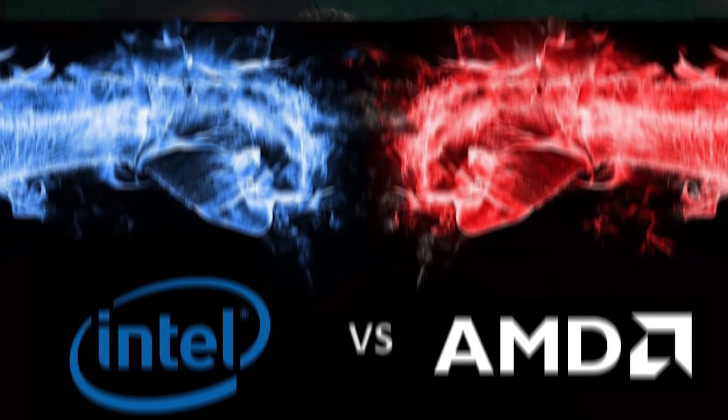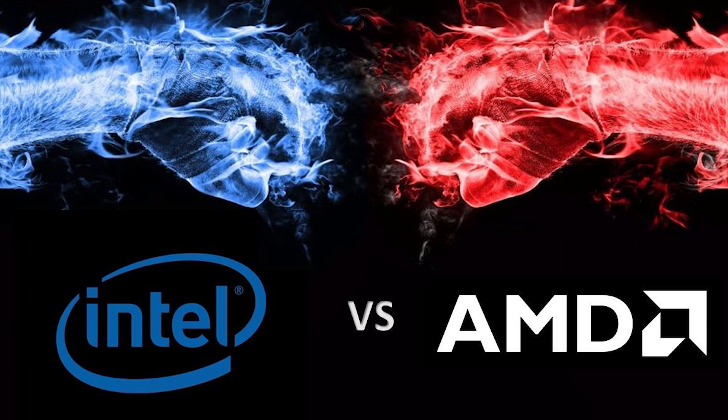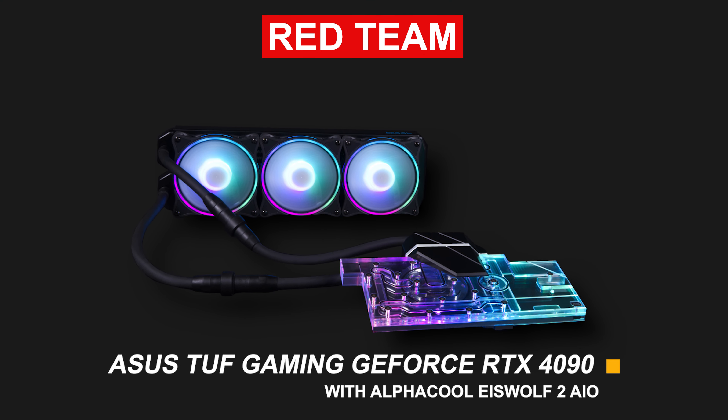Our Ultimate PC Component Fighting Championship Series is focused on helping you make the tough choices when building your dream PC. Choices like, should I buy CPU X or CPU Y? Should I buy GPU X or GPU Y? Should I use an air cooler or AIO? These are all profound life-changing questions that we take very seriously here at Blackbird PC Tech. In this series, we are going to help you make the right choice by pitting two components against each other in the PC octagon to see who wins.